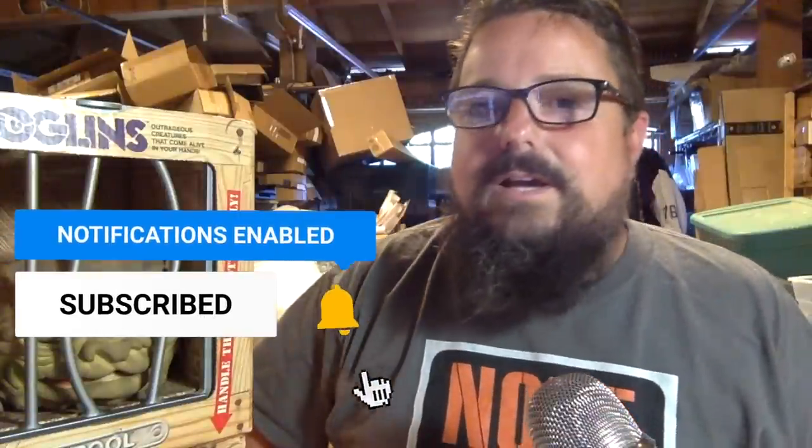If you like these sort of videos and want to see more, please hit the thumbs up button. Also subscribe to the channel — I appreciate when you do. But maybe the most important is that bell icon — hit that and you'll be notified when I put out future videos. Until next time, good luck to you. God bless you. We'll see you next time here on Locker Nuts.